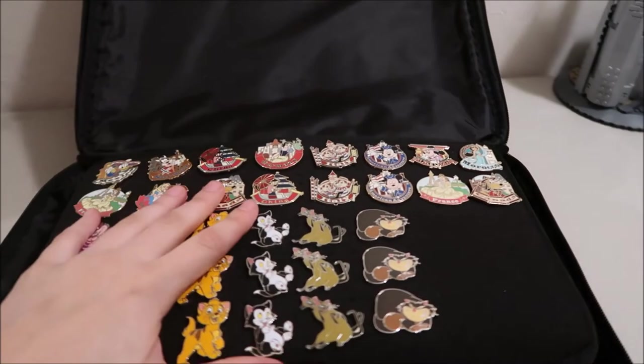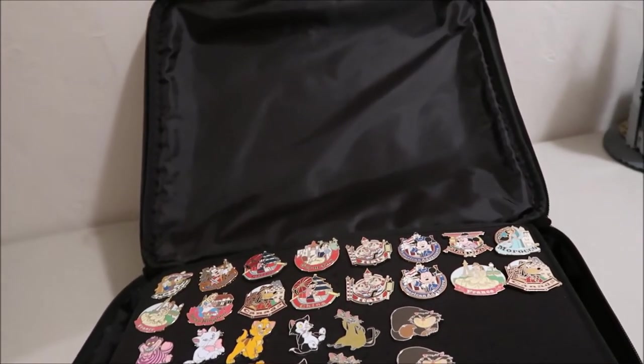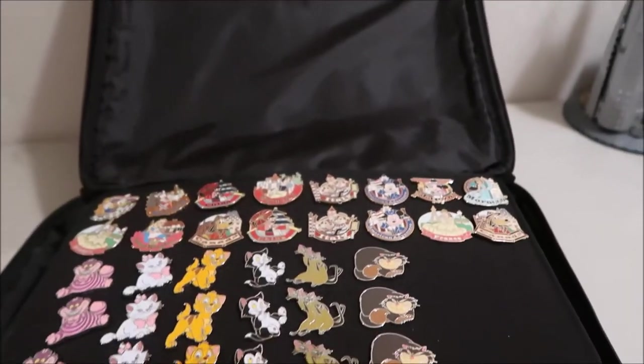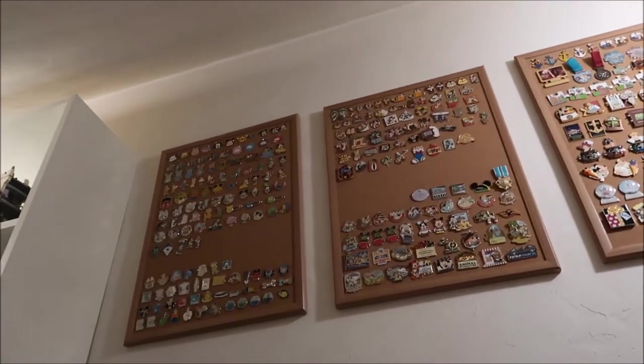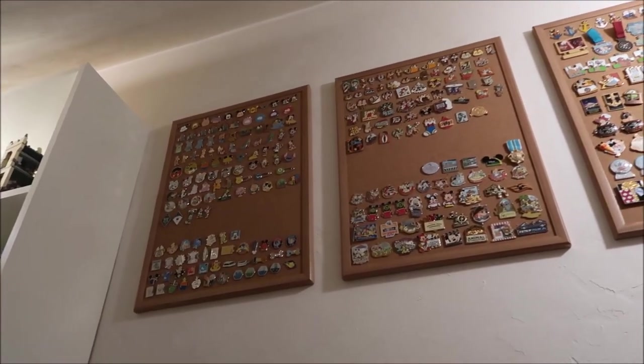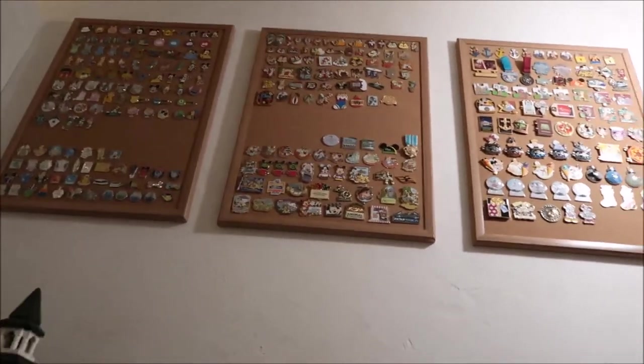So this is a pin collection update — my four boards with all my pins and this pin bag filled with all my traders. That way it's easy to bring to the parks. I'm thinking about going through these boards and figuring out which ones I really don't want anymore, because as the collection grows I'll find pins I don't need and I'll put those in my traders to trade off with cast members or other guests.